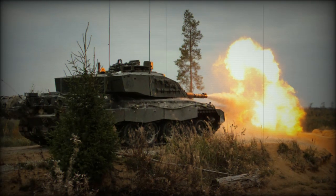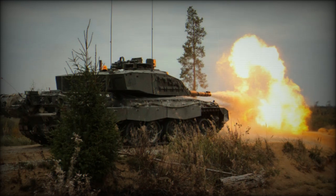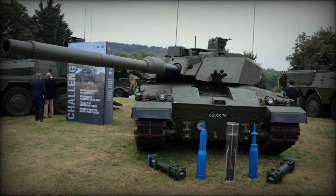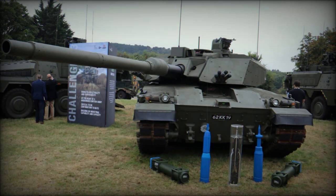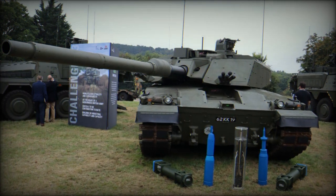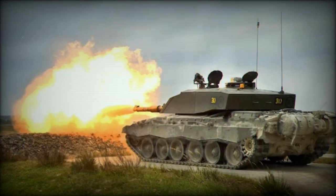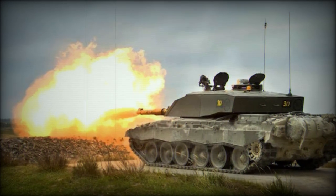The gun's extended barrel length, compared to the earlier L44, boosts muzzle velocity, resulting in enhanced kinetic energy. These characteristics allow the L55 to fire advanced ammunition types like the DM-63 with greater precision and lethality, offering superior range and armor-piercing effectiveness.